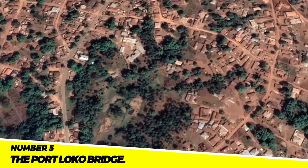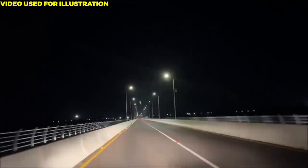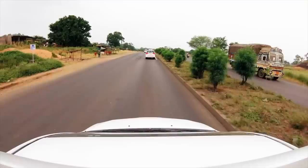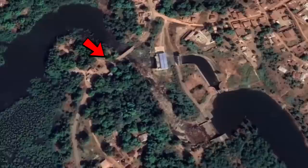Project 5: The Port Loko Bridge. The Port Loko Bridge is a new bridge constructed across the Port Loko River in the northern province of Sierra Leone. It was built at a cost of $150 million and was completed in 2020. The bridge has significantly improved transportation in the northern province, shortening travel time between Port Loko and other regions, and has also made it simpler for companies to transport goods and services, improving the area's economy.